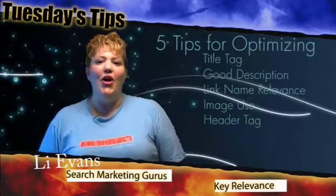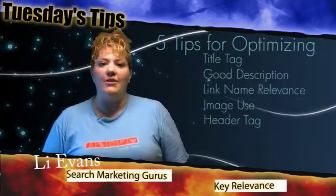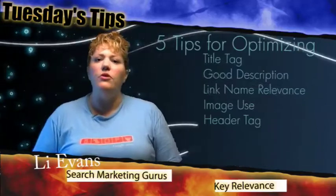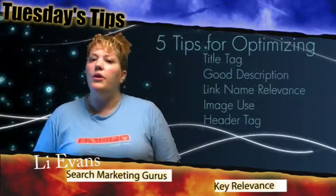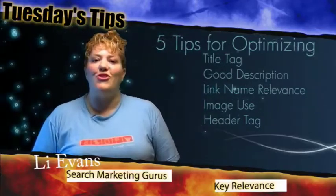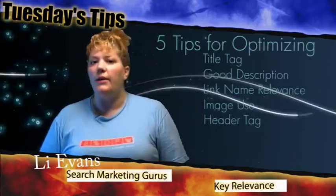The last tip for today in our online marketing tips for Tuesday is using header tags. Make sure that you aren't just using bold or underline — make sure you're using H1, H2, and H3. Make sure you're putting in keywords within these header tags. It will help the search engines understand what your page is about and gives more relevancy.